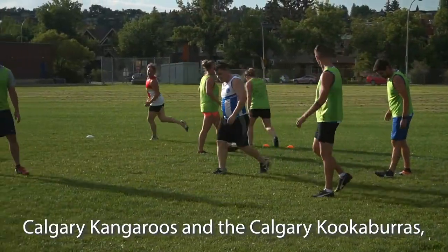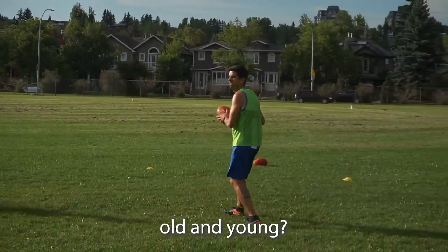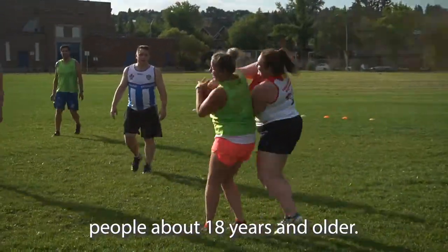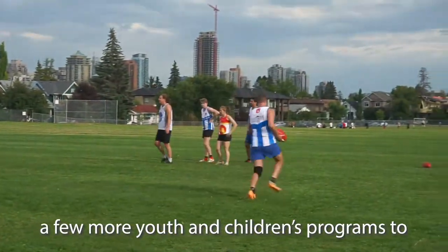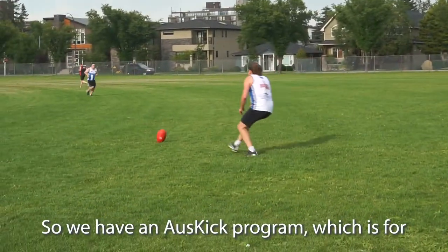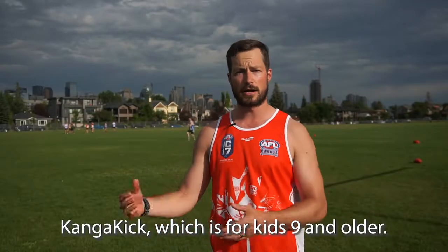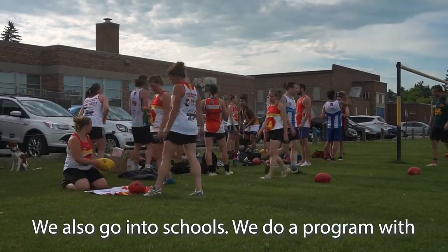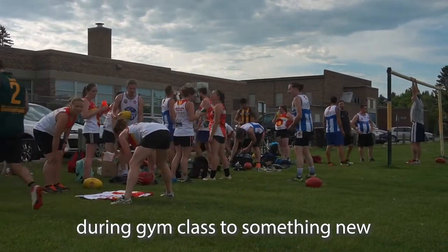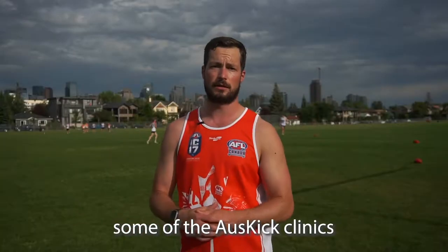The Calgary Kangaroos and Calgary Kookaburras both encompass people 18 years and older. Over the last five or six years we've developed youth and children's programs to give them a new experience in another sport and hopefully develop future Kookaburras and Kangaroos. We have an OzKick program for kids from six to nine, and we've recently introduced Kanga Kick for kids nine and older. We also go into schools throughout Calgary and the surrounding area to give kids exposure during gym class, and that's helped transition kids to learn new skills and encouraged them to come try out OzKick clinics.